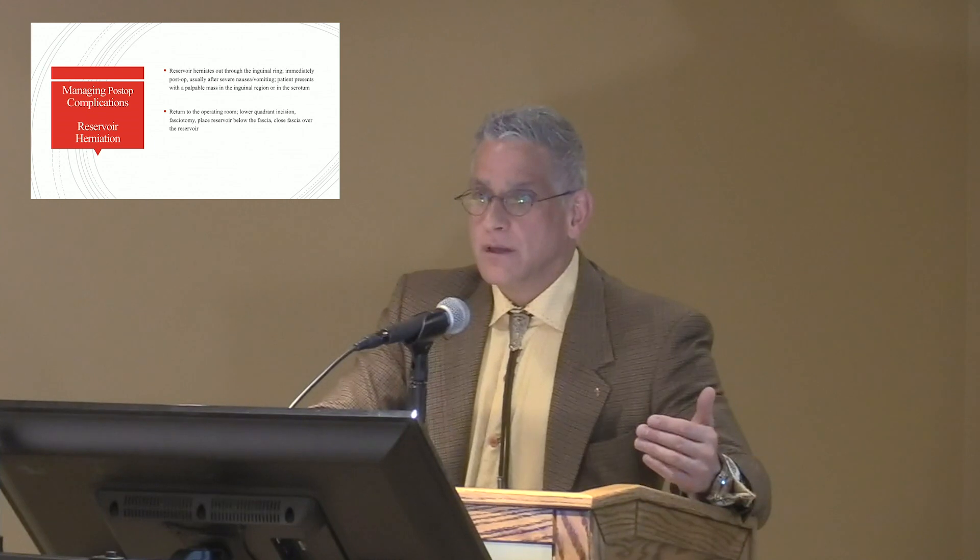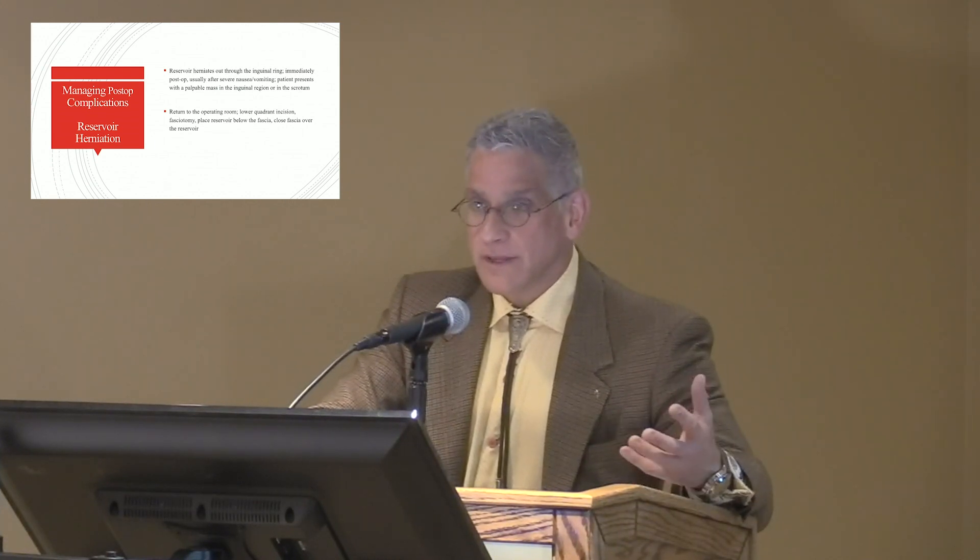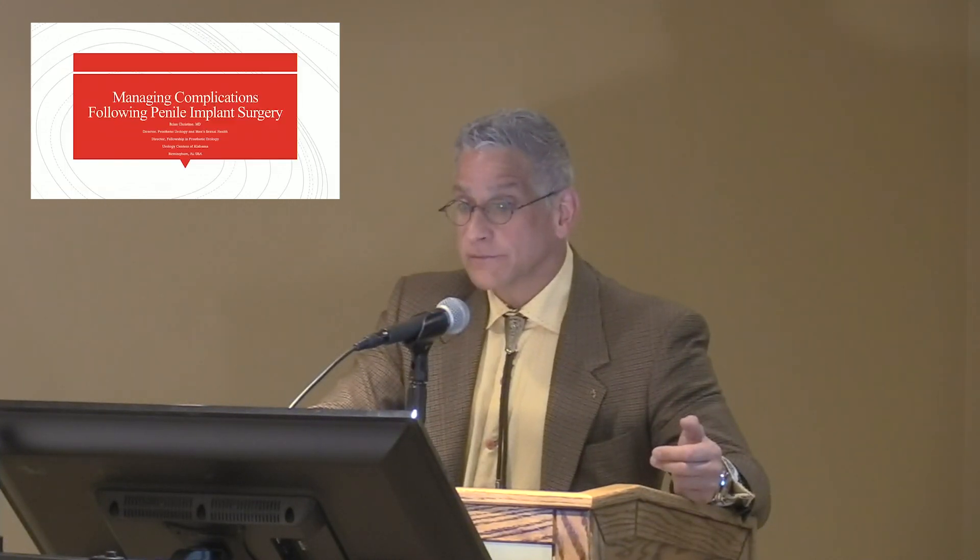These are some of the complications you can see after prosthetic urologic procedures, specifically penile implants. The most important thing is to recognize the complications for what they are, take the appropriate steps to treat them, and don't try to ride things out — that typically doesn't work. Identify the problem, admit the problem, talk to the patient, and take action to get them through it.